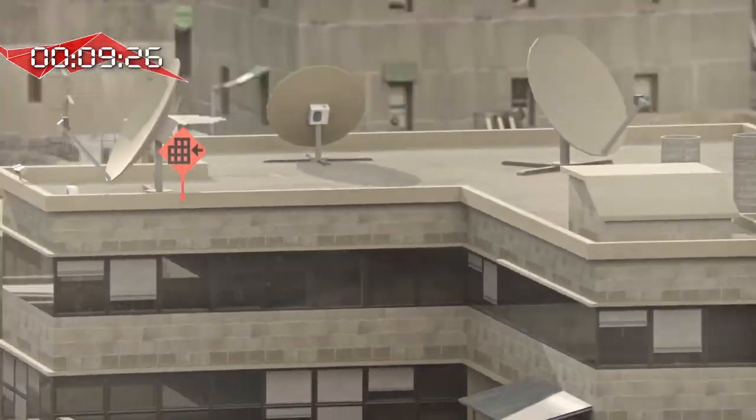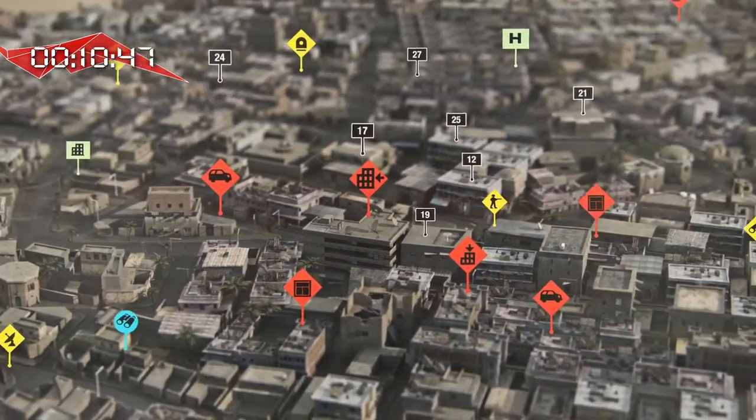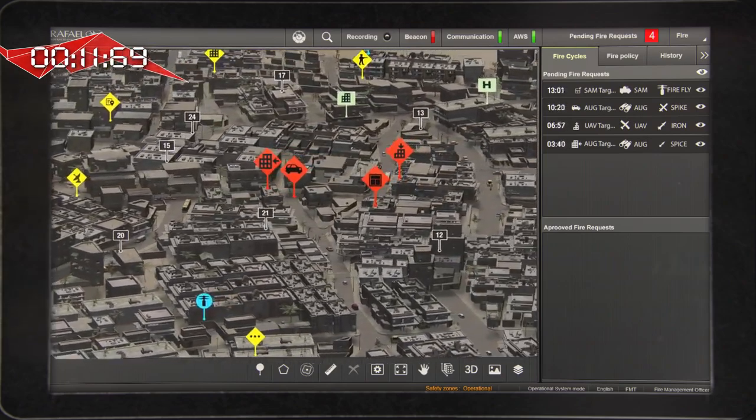Thanks to Rafael's advanced computer vision technologies, each participant receives very accurate augmentation symbols, so they all see the same targets regardless of their position.